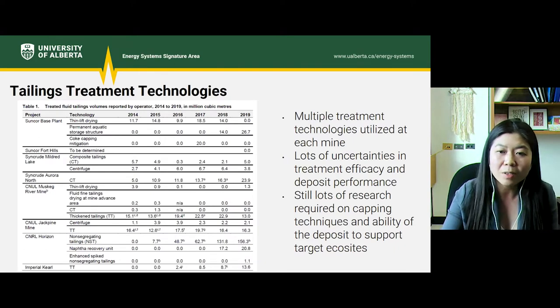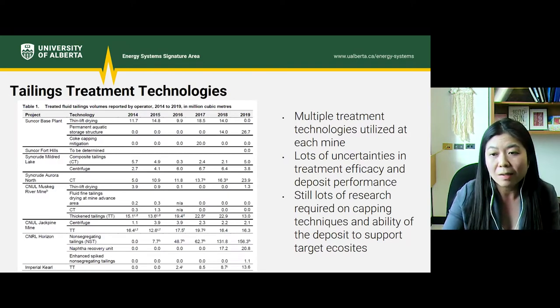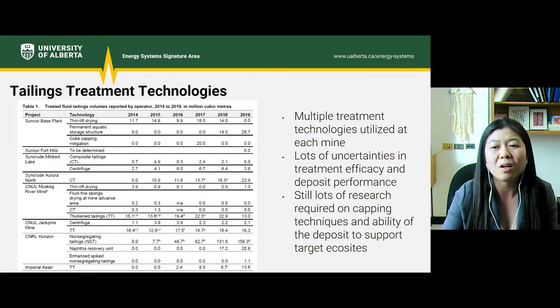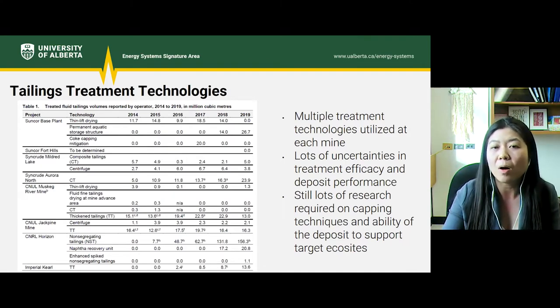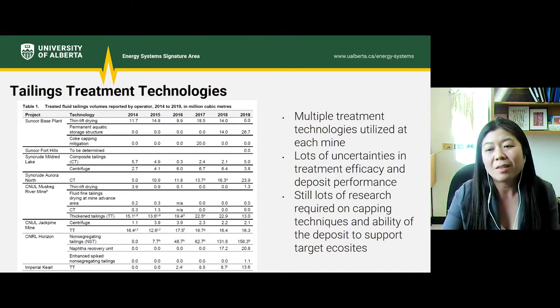As shown in this table, multiple treatment technologies are utilized at each mine. There are still a lot of uncertainties in terms of treatment efficacy and deposit performance over time. There's a lot we don't know about how polymers may degrade over time and whether that deposit will stay cohesive. There's still a lot of research required in terms of capping these deposits — what materials to use and whether these deposits are able to support target eco-sites.